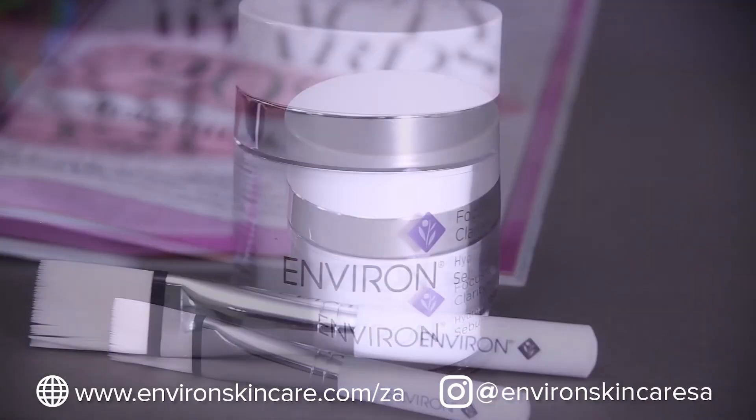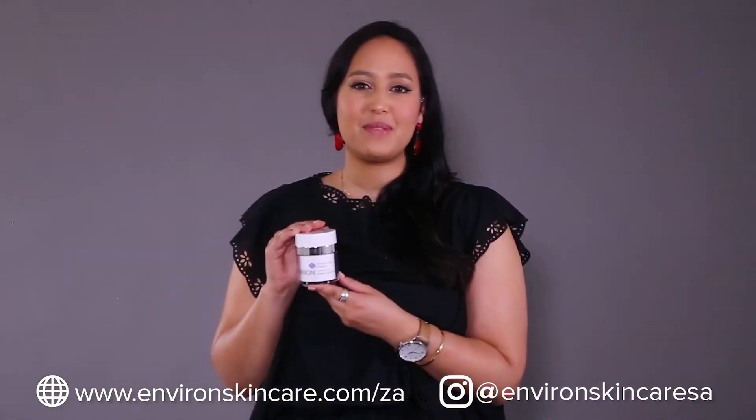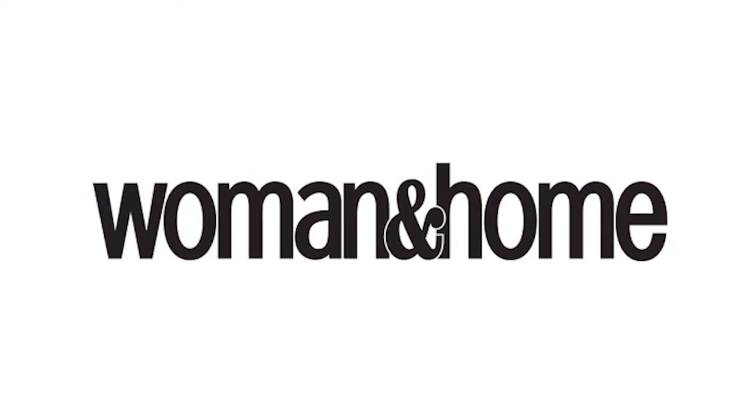So if you want to know more about this product, you can visit their website or follow them on social media.